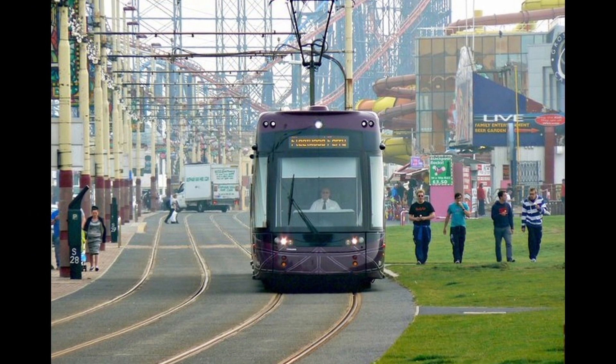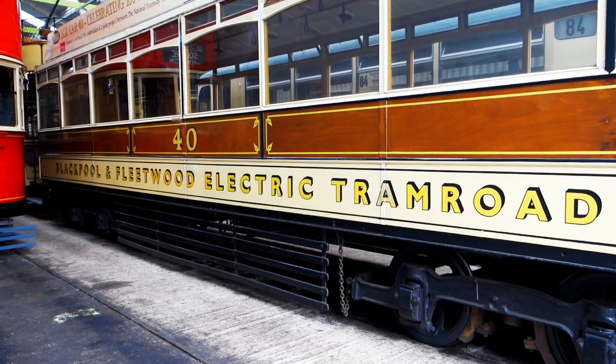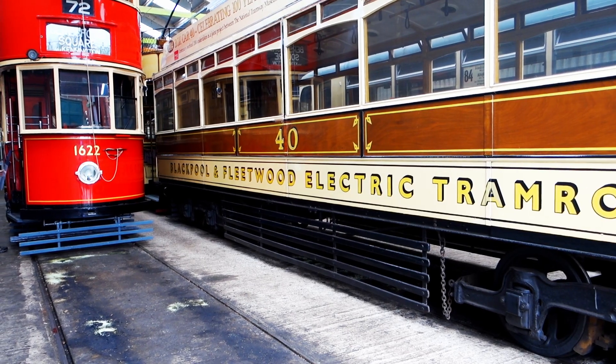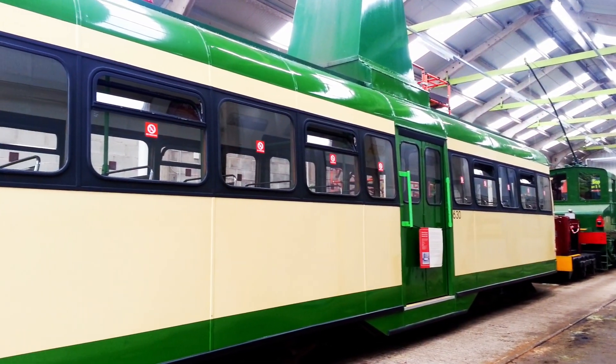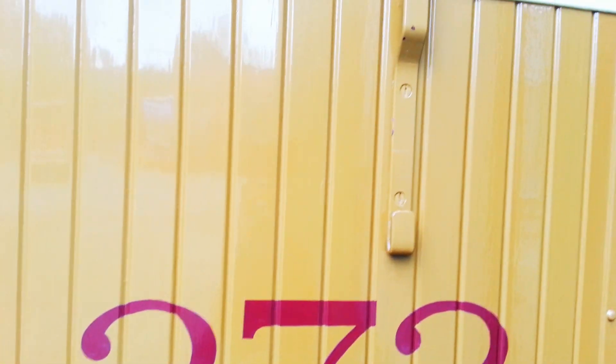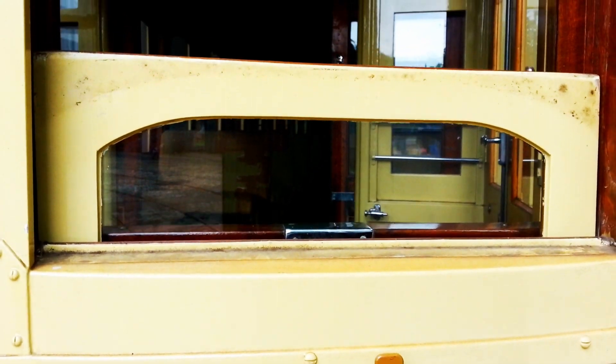Plenty of the old trams have found a home at Crich, and here you can see how it all began. Back then it was such a novelty that people from all over the country came to Blackpool to witness these 'lightning cars,' as they were called, in action.